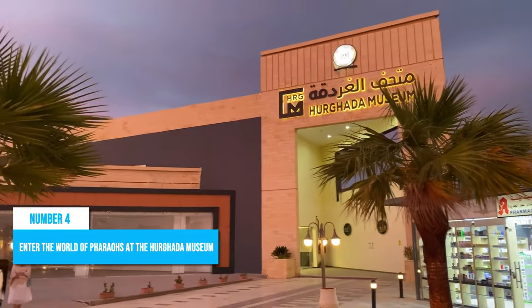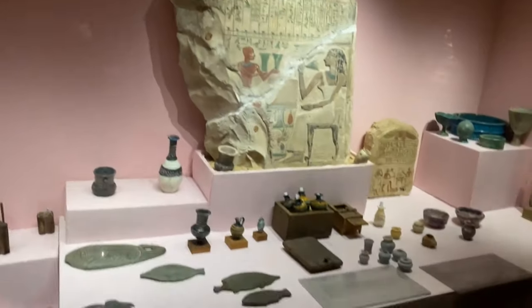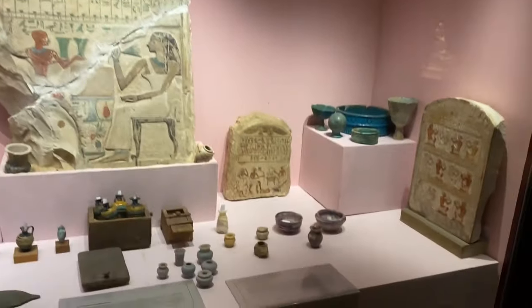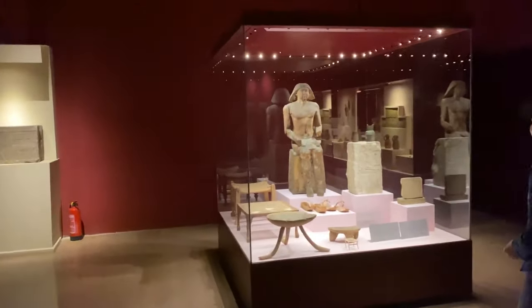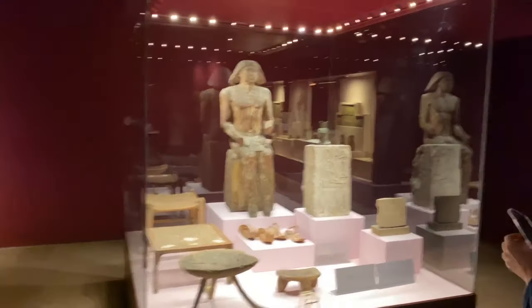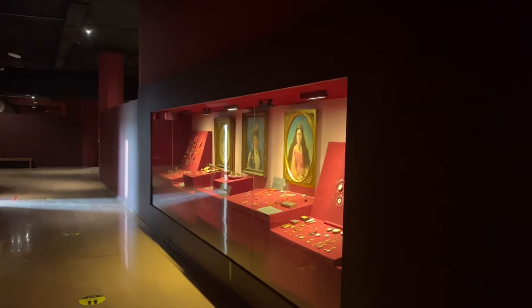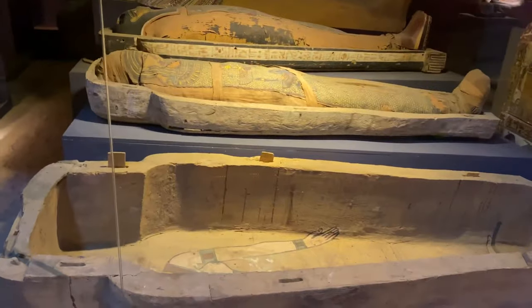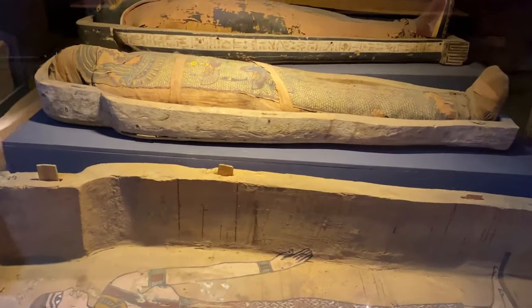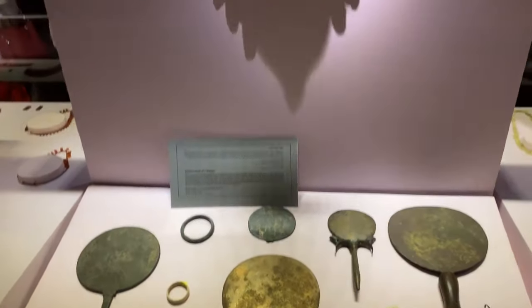Number 4: Enter the world of pharaohs at the Hurghada Museum. The Hurghada Museum houses a vast collection of archaeological artifacts and educational exhibits that offer insights into the world of pharaohs throughout history. With its well-curated exhibits and knowledgeable guides, the museum provides an excellent opportunity to enrich your understanding of ancient Egypt and human culture as a whole. Whether you're fascinated by hieroglyphics, mummies, or any aspect of pharaonic history, this museum is guaranteed to fascinate and educate in equal measure.